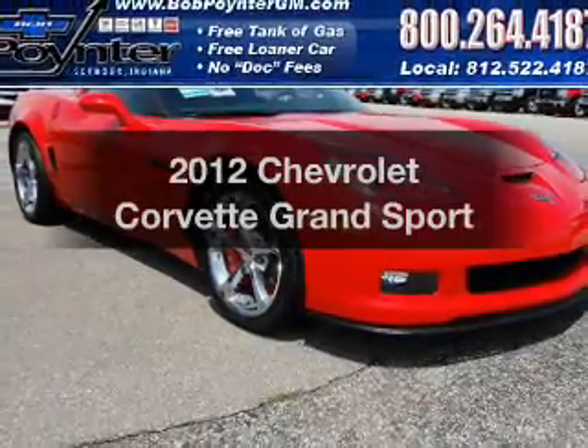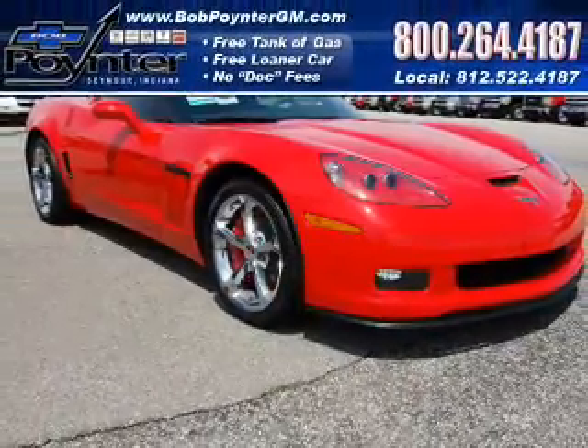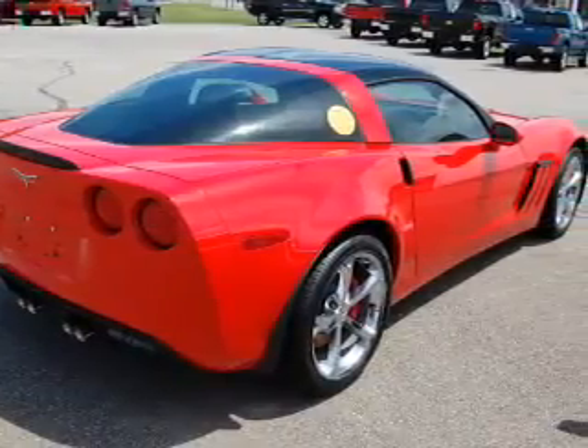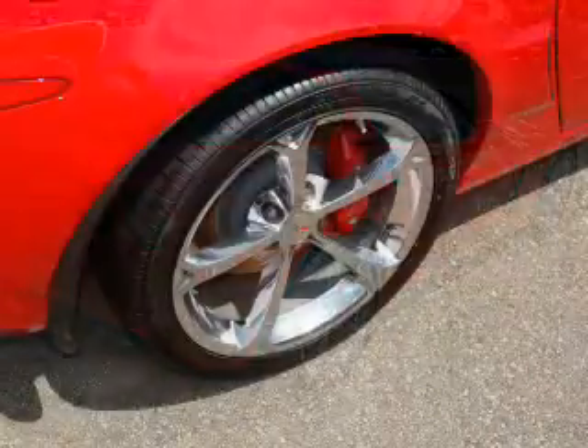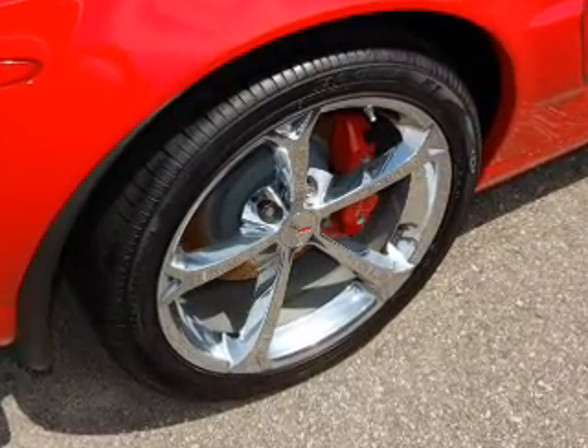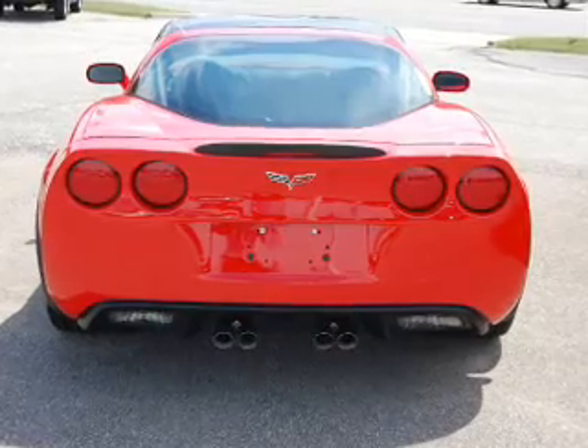Introducing the 2012 Chevrolet Corvette. If you're looking for a first-rate auto, this one could be yours today. With a powerful eight-cylinder engine that responds smoothly to its automatic transmission, the anti-lock braking system will keep you safe on the road. Let the outside in with a built-in sunroof.